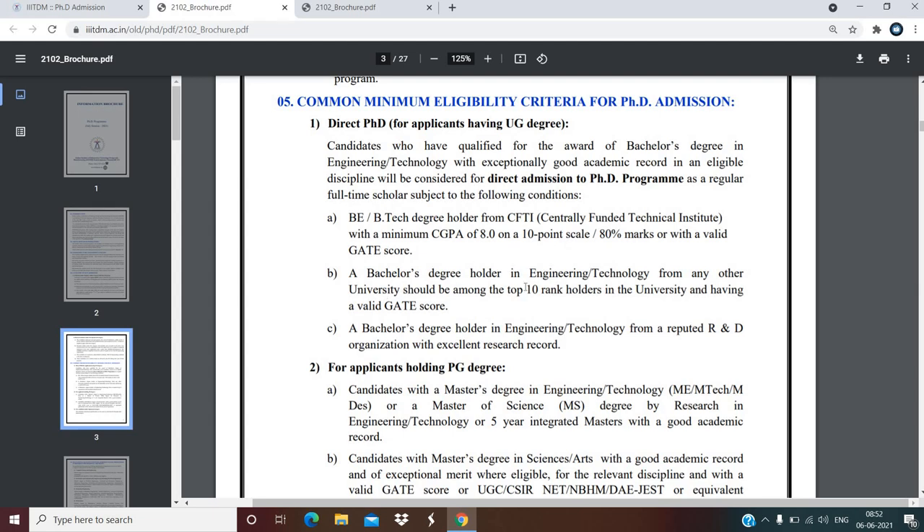Bachelor degree holders in Engineering/Technology from any other university should be among the top 10 rank holders in the university and have a valid GATE score. Bachelor degree holders from a reputed research and development organization with an excellent research record can also apply.